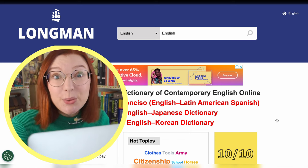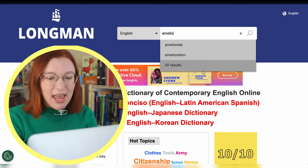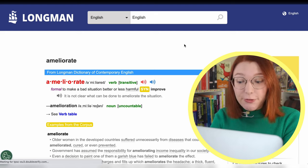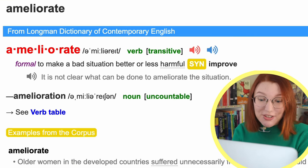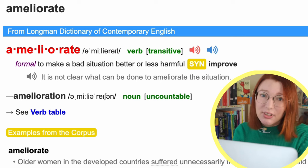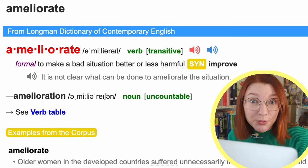If we look this word up in the dictionary, we'll learn that 'ameliorate' is a formal word that means to make a bad situation better or less harmful. It's a synonym for 'improve.' So the person wants to improve their English. But the thing is, nobody talks like that.